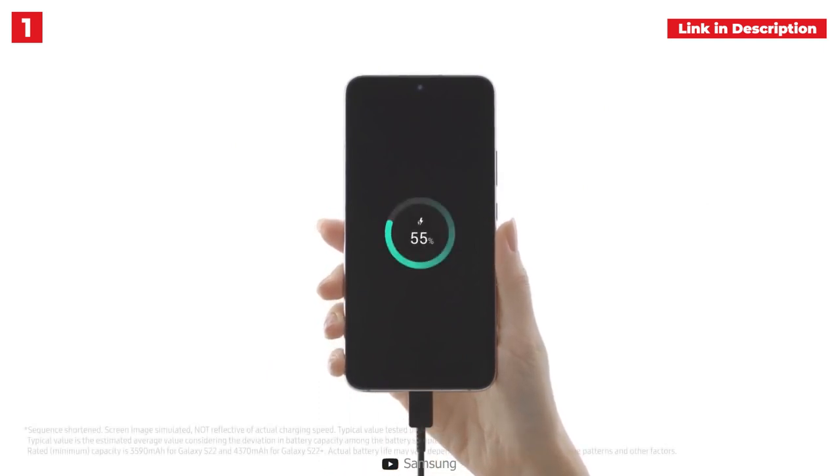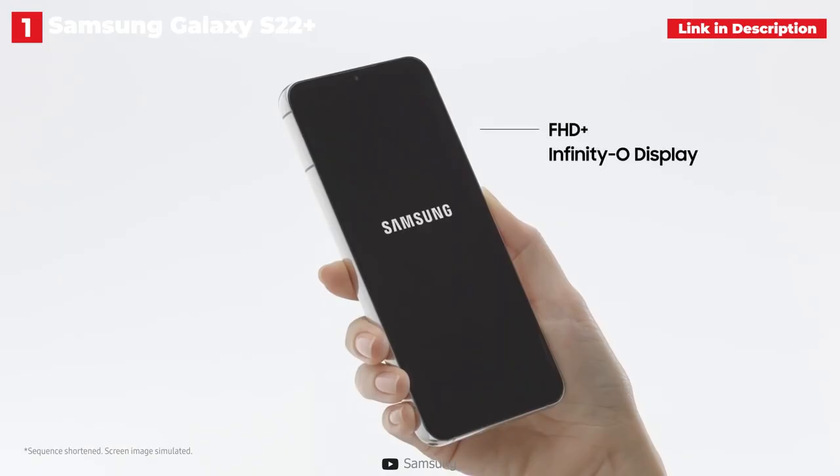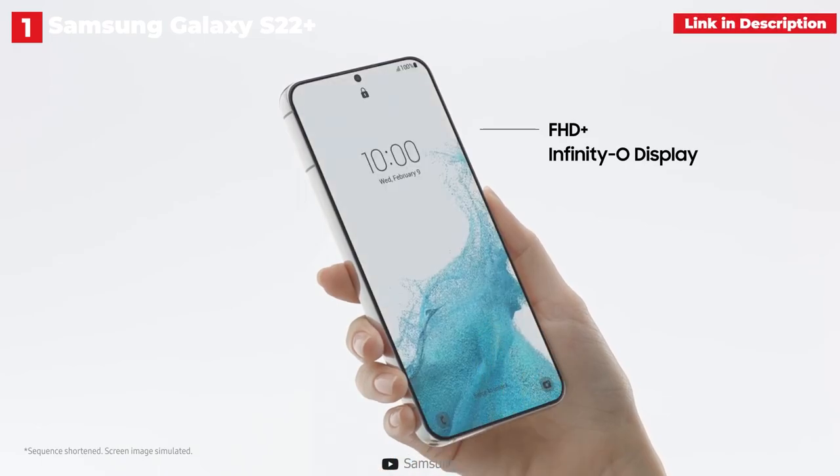There are a few drawbacks, such as the lack of a 3.5mm jack, a microSD slot, or a bundled wall charger. However, when you consider what you get, Samsung has created the best all-around flagship in the Galaxy S22 Plus. If you've been thinking about upgrading, now is the time.